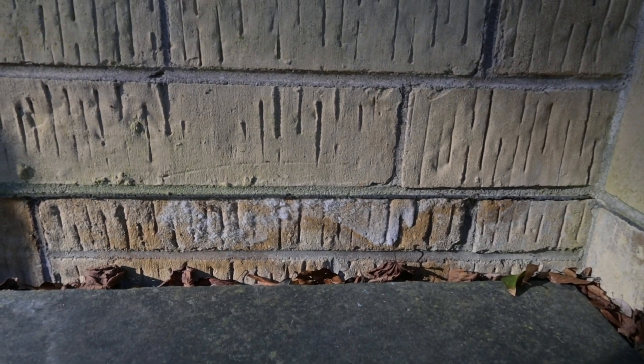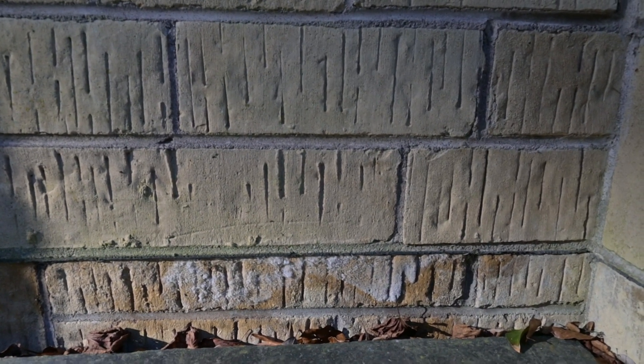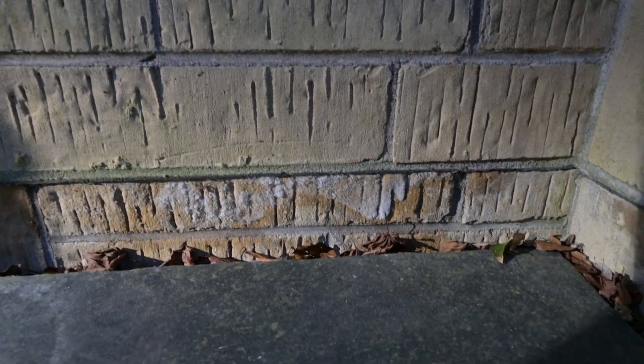There's a damp proof course, and below it there are a lot of salty deposits on the stonework, which I think is evidence that the damp proof course is working. Moisture is being trapped below the damp proof course and having to evaporate out below it, leaving all that salty muck behind. But up above the damp proof course there's none of that efflorescence — so this is the outside of the building, and evidently the damp proof course is doing something properly.